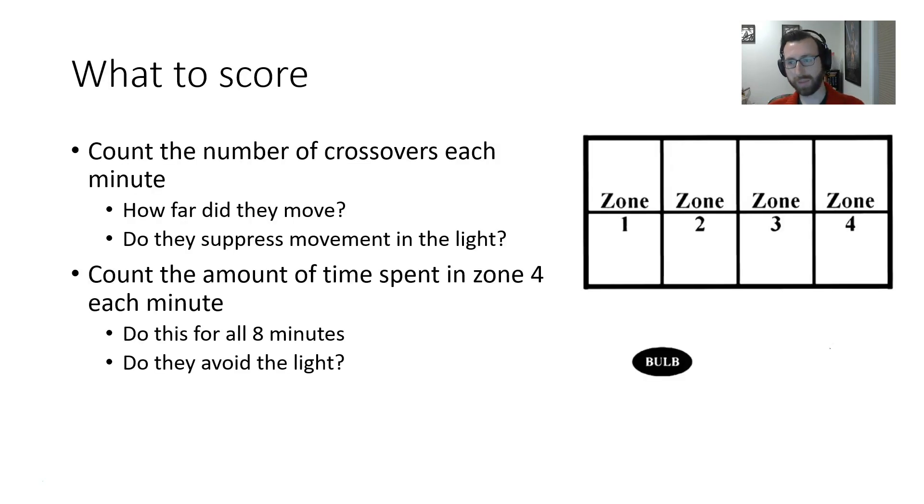What are you going to score? You'll notice right away in the video that I have crudely divided the apparatus into eight sections with some tape. I want you to record the number of crossovers they commit. We're going to score a crossover as every time the rat puts four paws into a new square — every time the rat fully commits to a new compartment with all four paws. You need to score the number of times the rat does that each minute, through all eight minutes of the test. This will give us a crude measure of how far they moved and whether they suppress their movement when the light comes on.